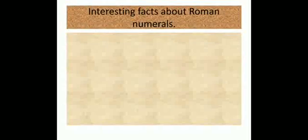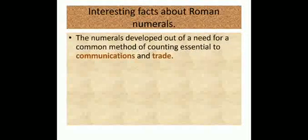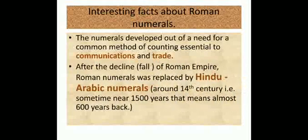Now let me tell you some interesting facts about Roman numerals. Roman numerals developed out of a need for a common method of counting, essential to communications and trade. Communications means how to talk to each other, and trade means business. So these numbers came into existence for communication and trade.